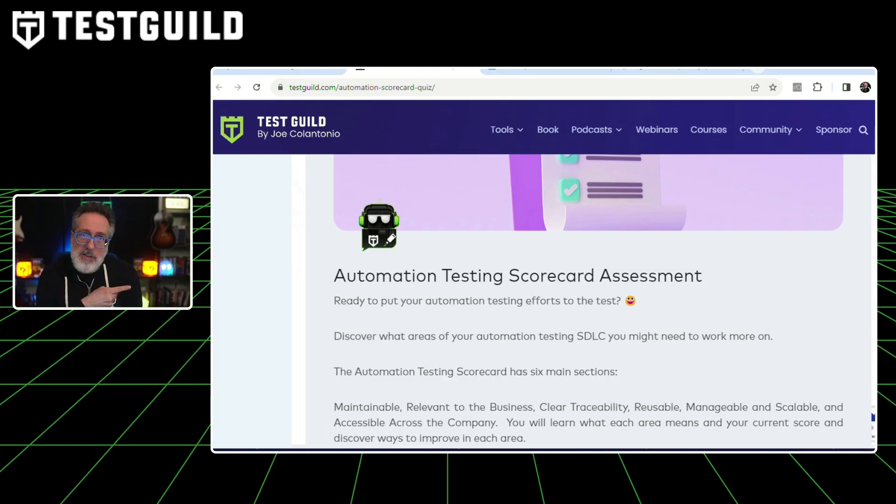Do you know what your automation testing scorecard assessment score is? In this new resource I created, it's going to walk you through six key areas you need to focus on for a successful automation test suite implementation, and also ways to improve your effort. It gives a score of where you are now, gives you some ideas on where you can improve, and has a checklist of different things you could do to improve your score as well.